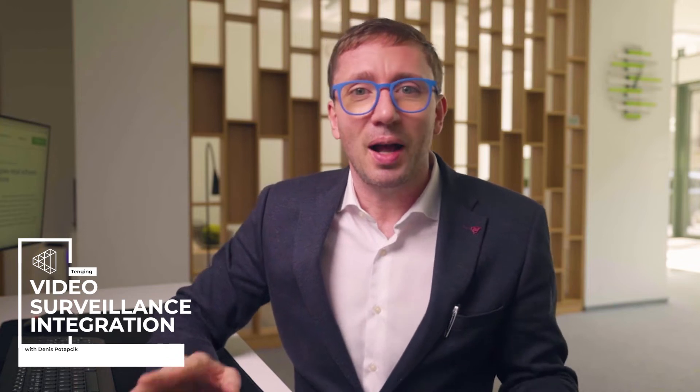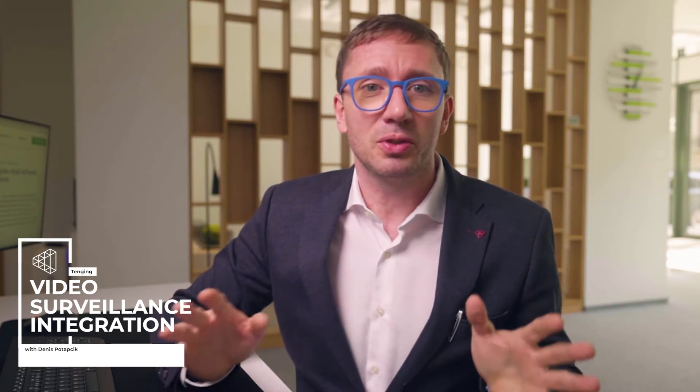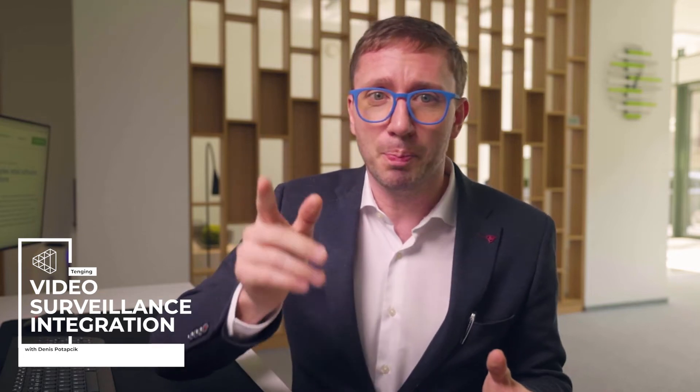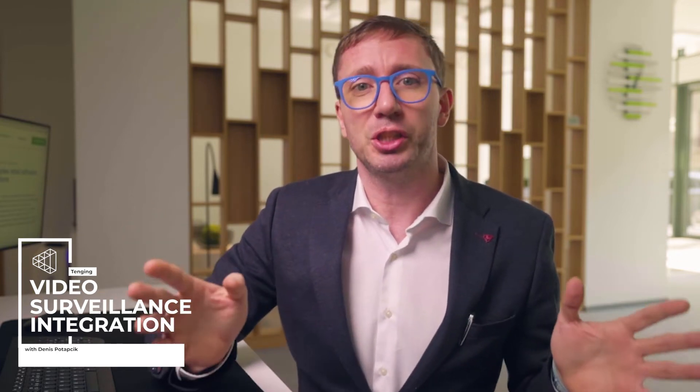Hello everyone, my name is Denis and I'm a product owner at Tanging Business Solutions. In this video, I'll tell you about the point of sale to CCTV camera integration, which helps our customers get a better overview of their cashier's actions.